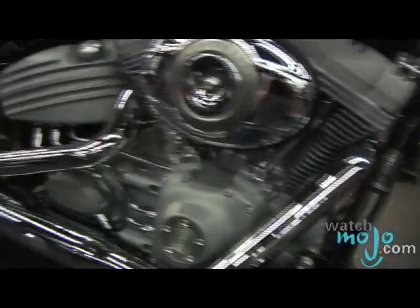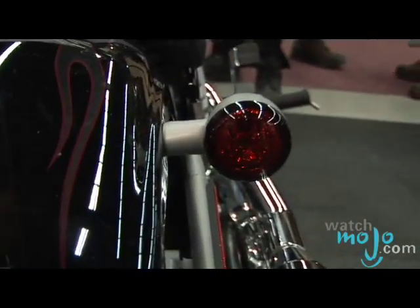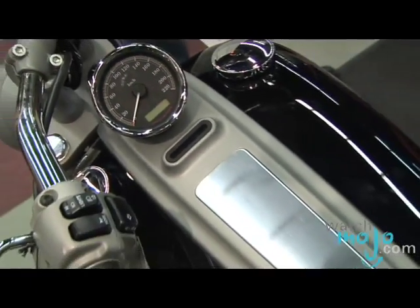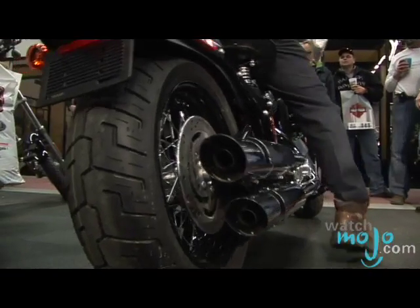Why do you think Harley-Davidson has been a symbol of the American tearing up the road kind of ideology? Well, partially it's because we've stuck around so long. We're celebrating our 105th anniversary this year, and that's the longest of any other motorcycle manufacturer in the world, so we're pretty happy about that.